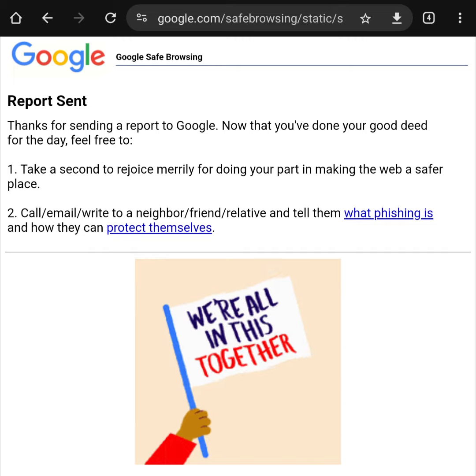When you are done, submit the report. Google will send you to a verification page where they suggest that you tell your friends what phishing is and what they can do to help.